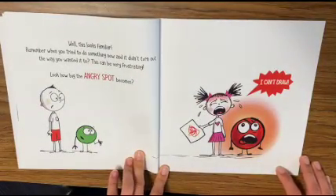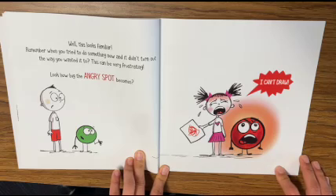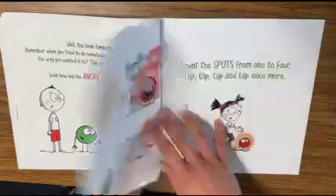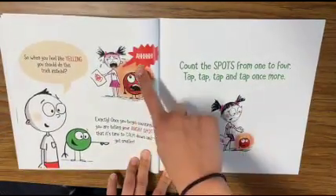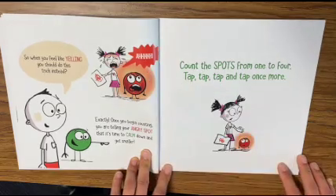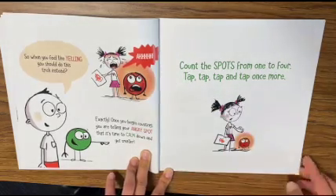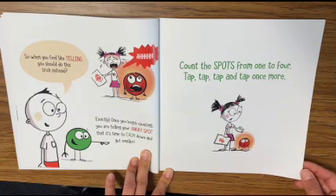Well, this looks familiar. Remember when you tried to do something new and it didn't turn out the way you wanted it to? This can be very frustrating. Look how big the angry spot becomes. I can't draw! So when you feel like yelling, you should do this trick instead. Exactly — once you begin counting, you are telling your angry spot that it's time to calm down and get smaller.